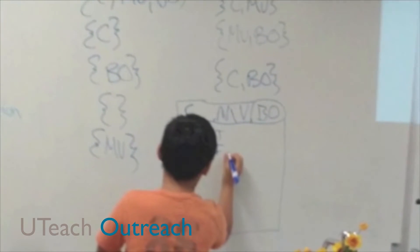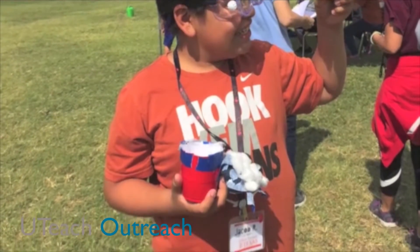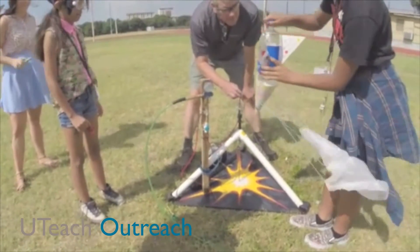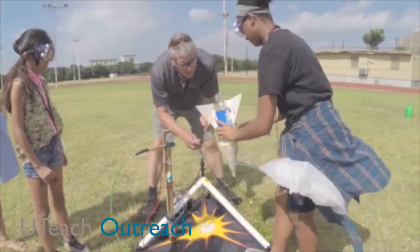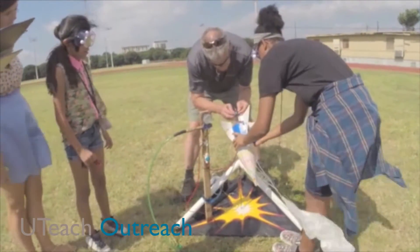Problem Solving 1 prepares students with the math skills they need for advanced classes in high school. The goal of engineering is to teach students how to solve the types of problems they'll face as engineers. They follow projects through, starting with a plan, building their own prototypes, testing them, and redesigning what they've built.